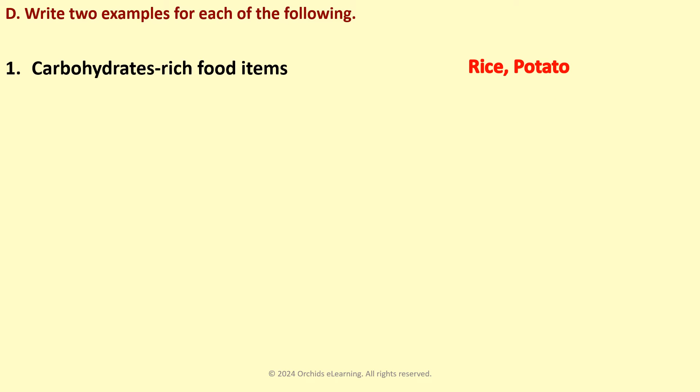Write two examples for each of the following. Carbohydrates-rich food items: Rice, Potato. Protein-rich food items: Egg, Cheese.